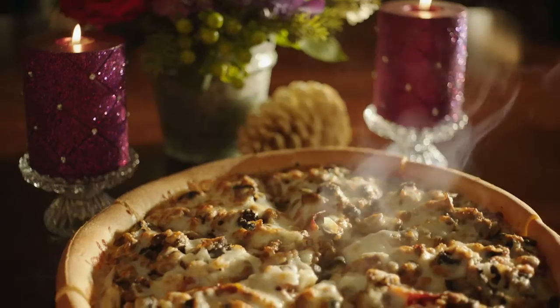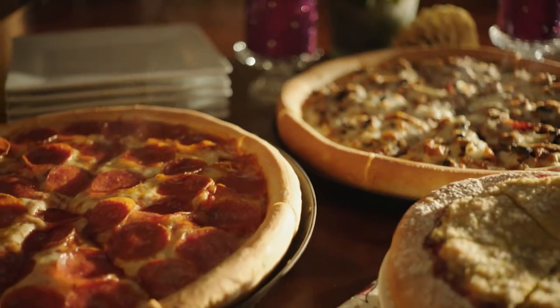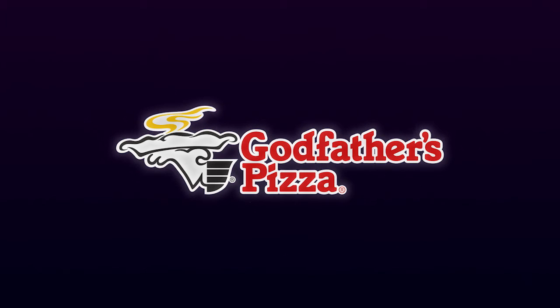What? You were expecting turkey? Bring home our cherry cheesecake holiday feast — a medium specialty pizza, a medium one-topping, and a cherry cheesecake streusel. Happy Holidays from Godfather's Pizza.